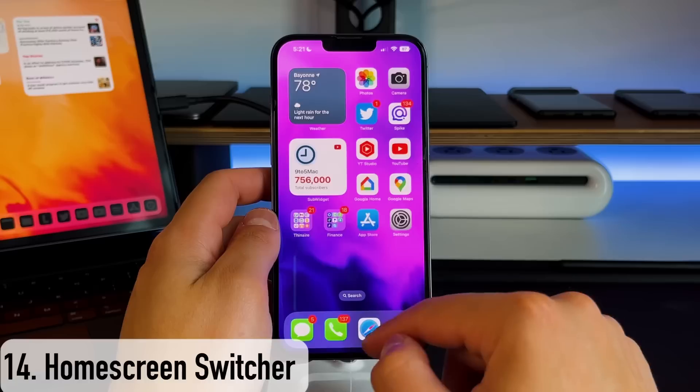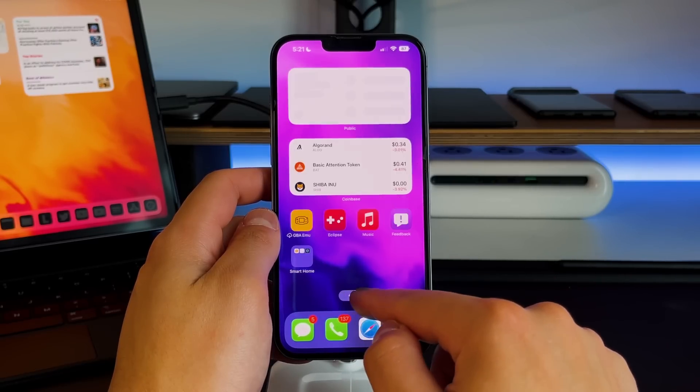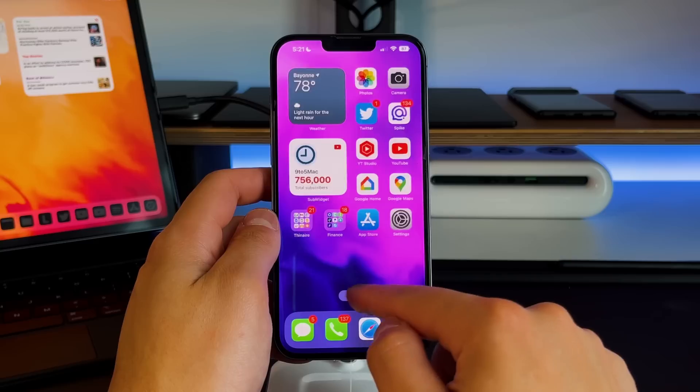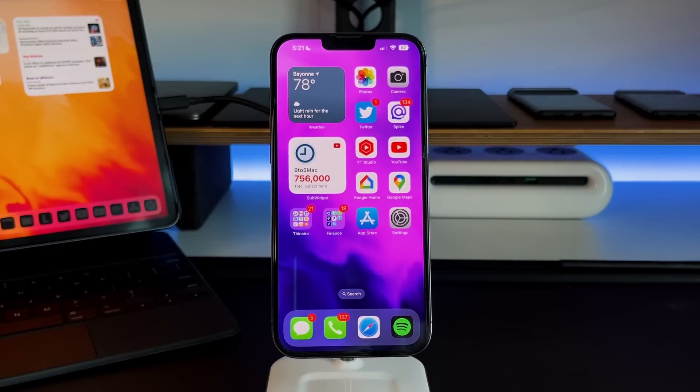Another interesting one is on your home screen, and this differs depending on your iOS version. On iOS 15 and below, you have a couple of dots on the bottom of your home screen. On iOS 16, there's a search button above the dock. If you hold that down, you can scroll your finger left and right to quickly change between home screens. The same function applies to anyone on iOS 15 or below — it's just a matter of what it looks like, but the function is exactly the same.